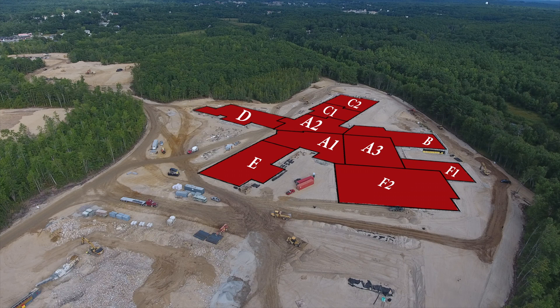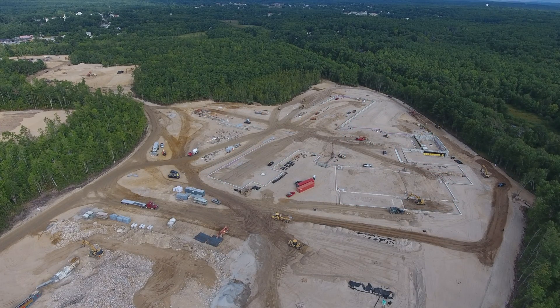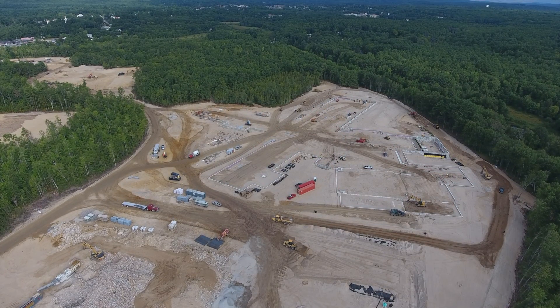Masons have started bringing in some of their equipment and material, and in the next episode we will see the beginning of wall-bearing block being laid in the Auditorium area.